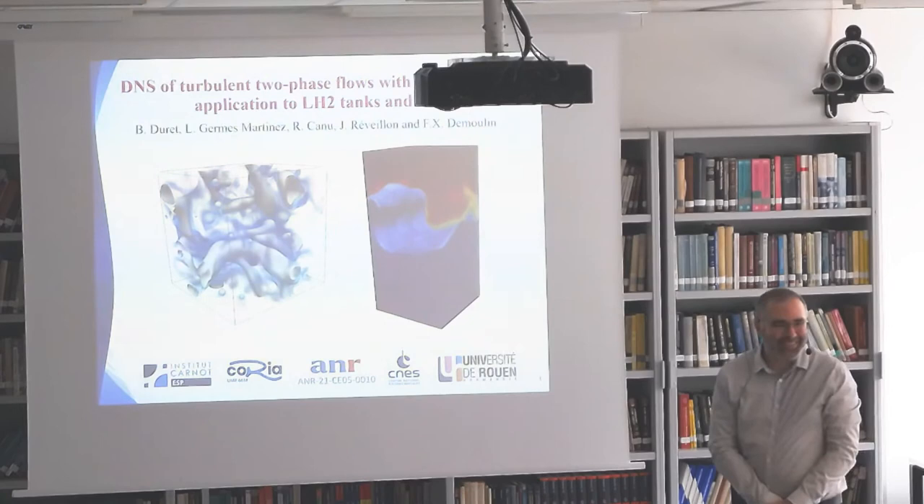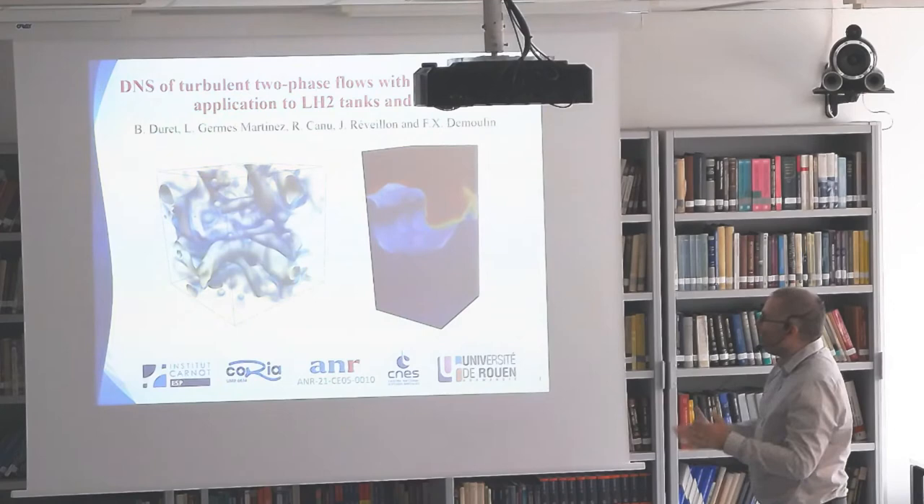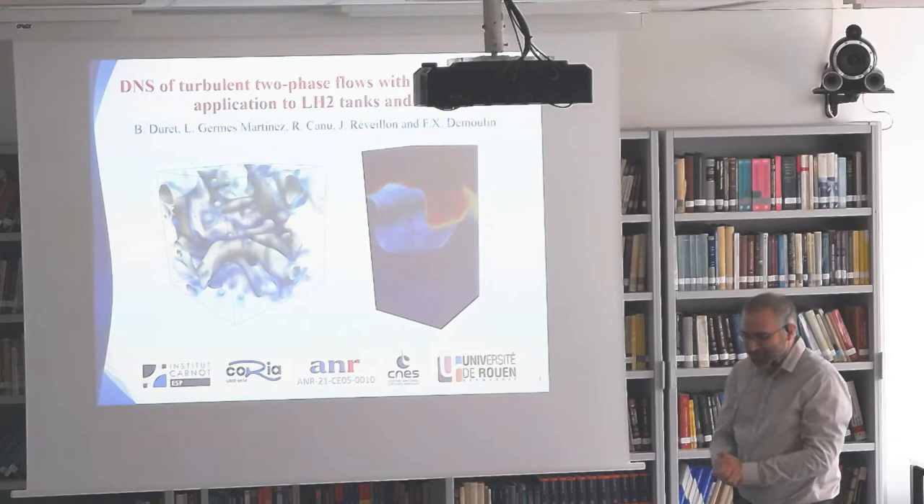Thank you Stéphane. So thank you for inviting me first, Stéphane Zalesty and his team. Today I will talk about DNS of turbulence two-phase flow with phase change and compressibility effects — a long title — and application to LH2 tanks, so liquid hydrogen and homogeneous isotropic turbulence.